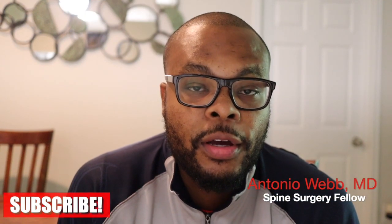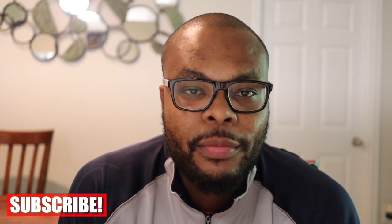What's up everyone? This is Dr. Webb here. Thank you guys for watching this video. Make sure you subscribe — new videos coming every week.